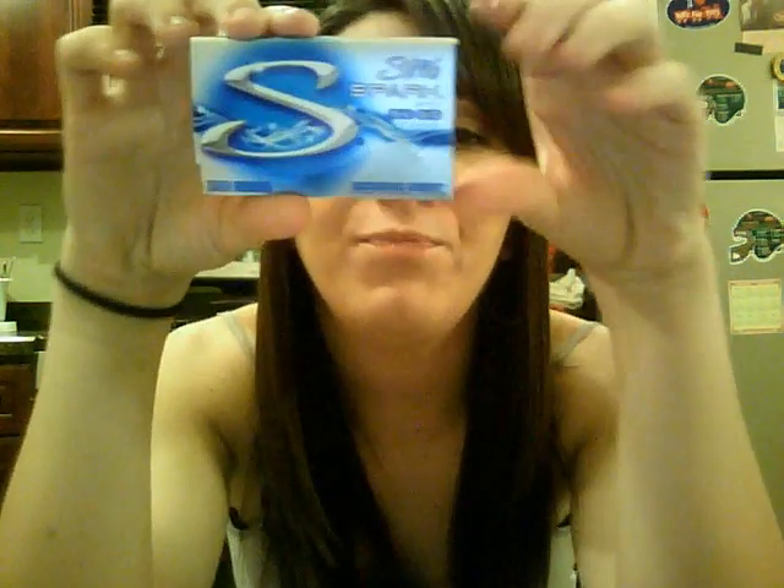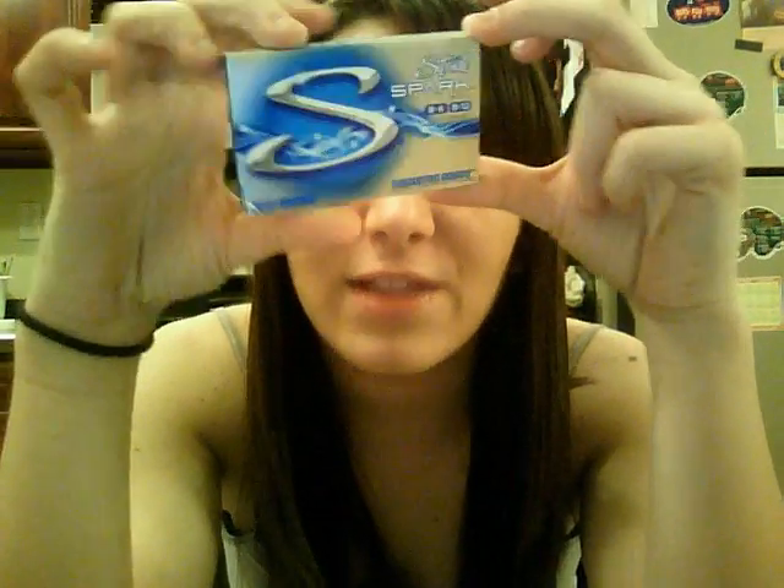Then the last thing I got is just this new Stride gum — I'm obsessed with Stride. This is the new Stride Spark with B6 and B12 vitamins. That's it. I think I'm going to end my little collective haul here. I hope you guys enjoyed everything I got, and comment below if you want any kind of review or tutorial using any of the products I mentioned. I will talk to you guys later. Bye.